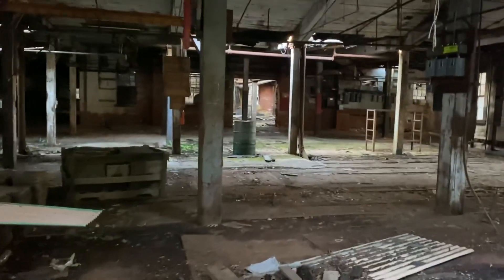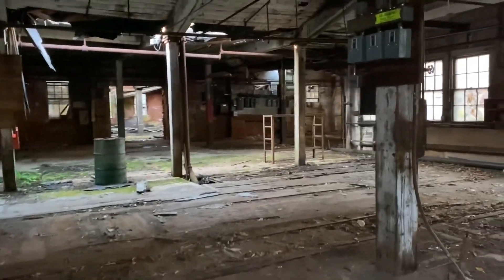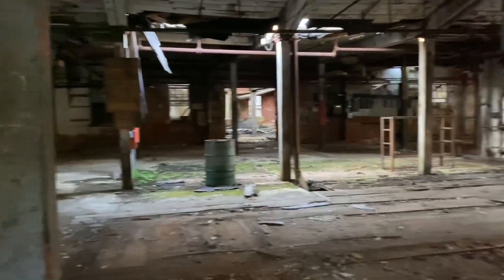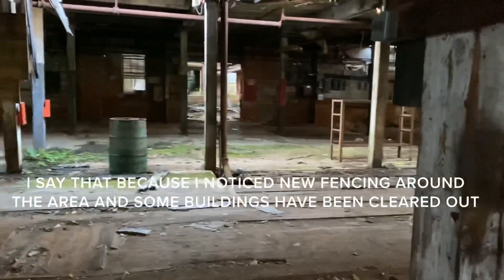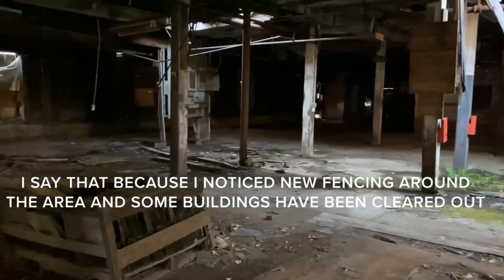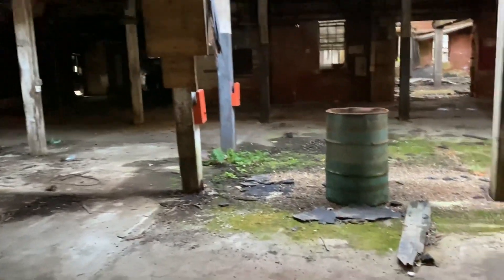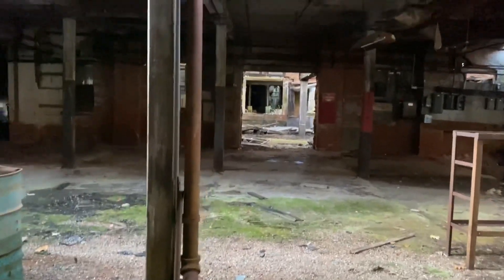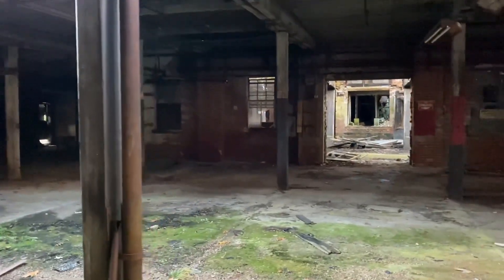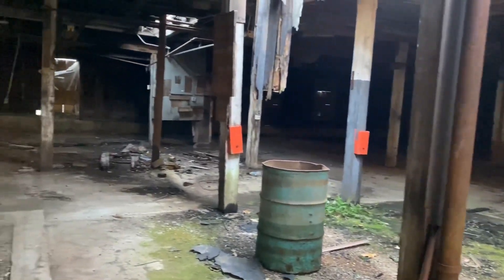Hey everybody, welcome back. I am revisiting a mill that I have been at — I've actually been here a few times, but the last time I did a full video here was like years ago. I'm not sure how long it'll be standing, so I figured why not take a little look and bring you along with me and show you this fabulous old mill. Details will be down below, but for now just enjoy the beautiful scenery.